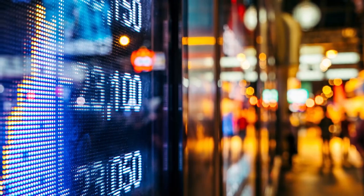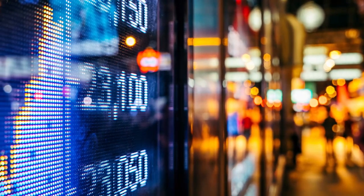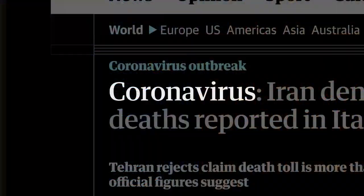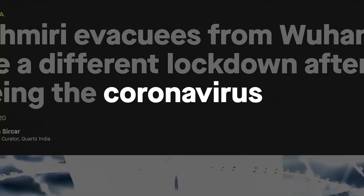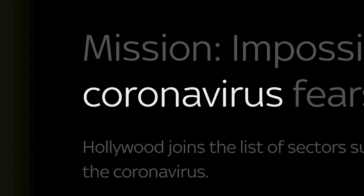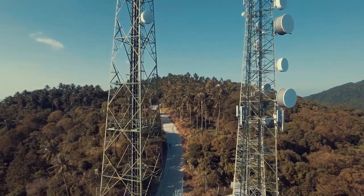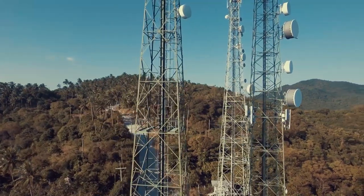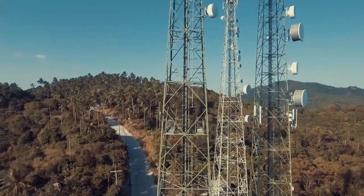In 2020, a shadow fell over the world — a global pandemic. Governments struggled to respond, factories closed, people lost their jobs. A new normal emerged: a world where remote working was, in many industries, the only option.